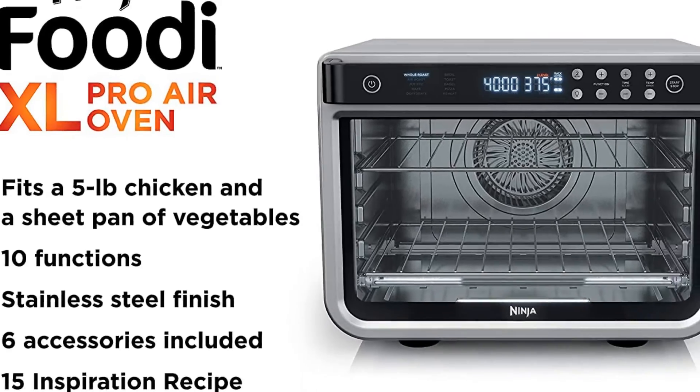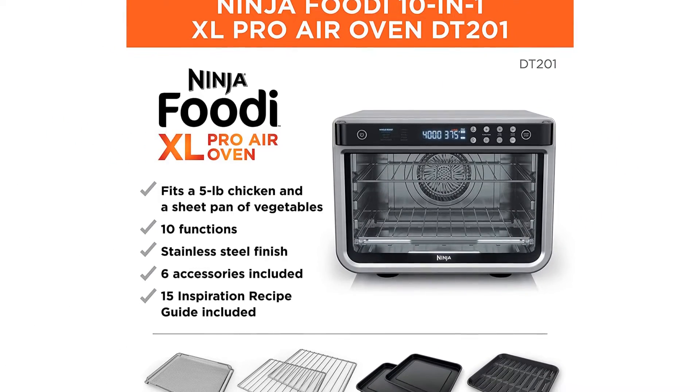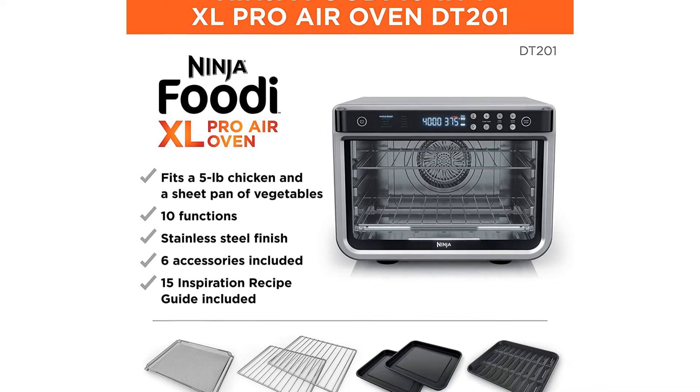The XL stainless steel kitchen appliance has 10 cooking functions: air fry, air roast, whole roast, bake, dehydrate, broil, reheat, pizza, toast, and bagel.